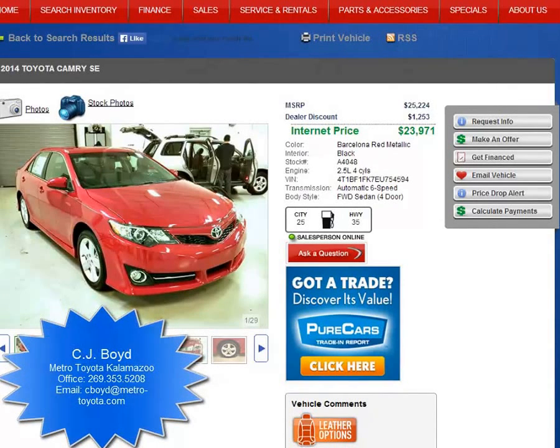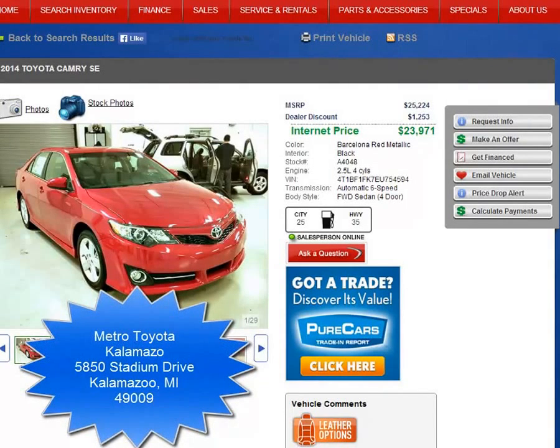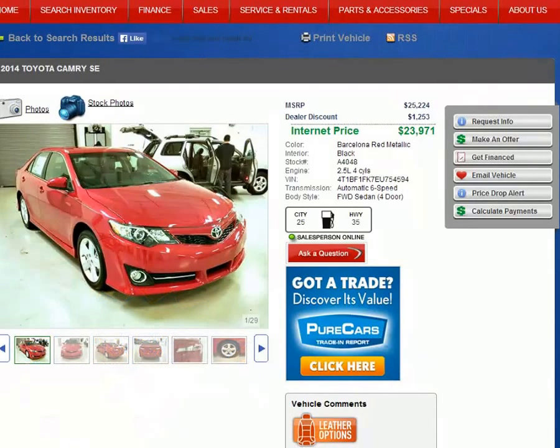Hello folks, C.J. Boyd with Metro Toyota of Kalamazoo. I just wanted to say thank you for contacting us in regards to the 2014 Toyota Camry SE, either via the internet or over the phone. Thank you for looking at our YouTube page on this 2014 Camry SE. Metro Toyota is located at 5850 Stadium Drive in Kalamazoo, Michigan. We are Michigan's largest volume Toyota dealership, meaning we sell more vehicles by volume than we worry about price. We are also Michigan's number one certified pre-owned Toyota dealer.